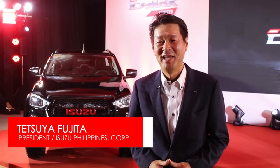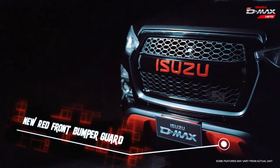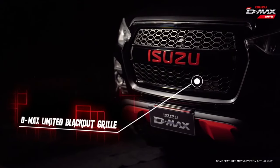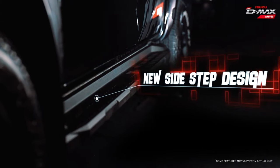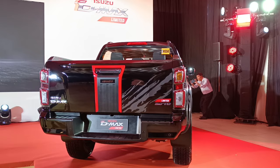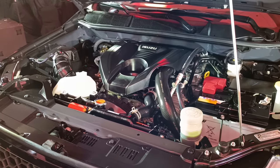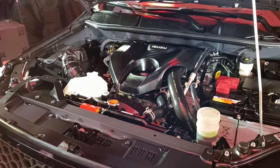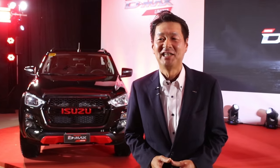Tonight, we are launching our latest addition to the Isuzu D-MAX model lineup — our new Isuzu D-MAX Limited. Designed with uniqueness and individuality in mind, the new D-MAX Limited is perfect for those seeking an active lifestyle, those that do not want to conform with the norm, those who have an inner passion in life and would like to unleash their drives. Exclusively available in our 3.0-litre 4x2 LSA automatic transmission variant, the new Isuzu D-MAX Limited is already available in all Isuzu dealerships nationwide.